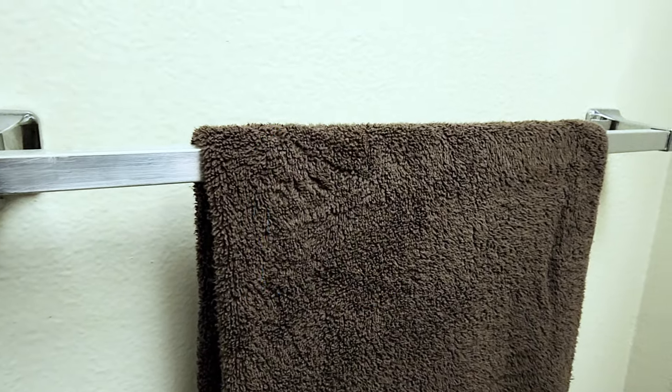Another thing I did was I swapped out the cheap chrome towel racks for nicer ones that better matched my decor. Just be sure to tuck those original ones in the back of your cabinet so you can replace them when you move out.